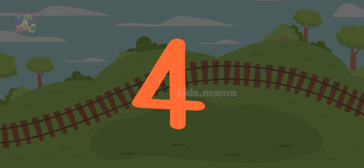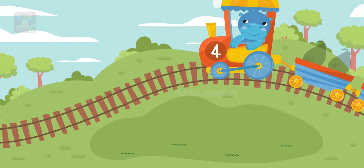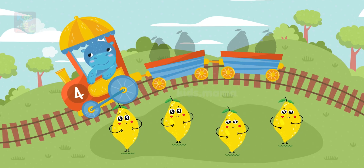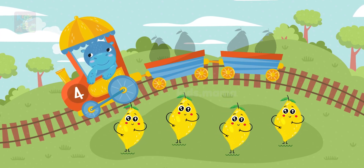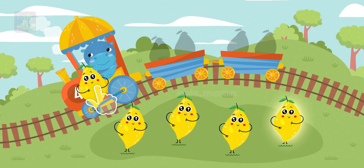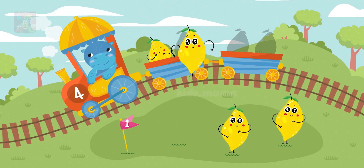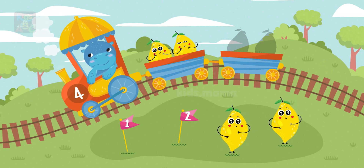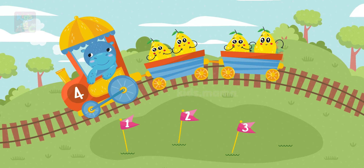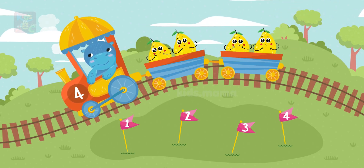Four! This is so much fun! Here are four lemons. Drag and drop the fruit and vegetables into the wagon. One, two, three, four. Well done! Thank you, let's go!